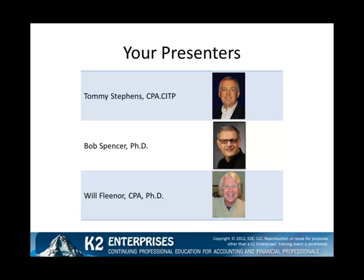Presenting with me at this year's conference will be my good friends, Dr. Bob Spencer and Will Fleener. Collectively, your three presenters have over 60 years of experience presenting timely, relevant, and practical CPE courses to accountants across the world, and we are all very excited to be selected to present this year's conference to you.